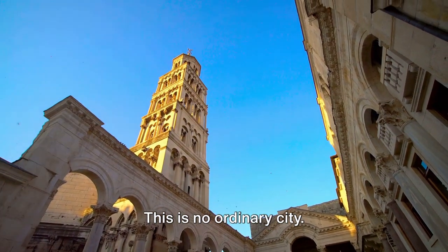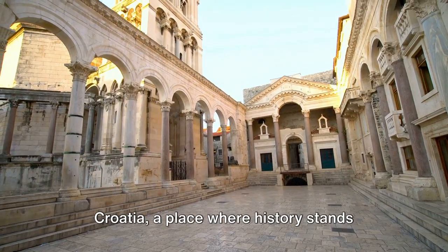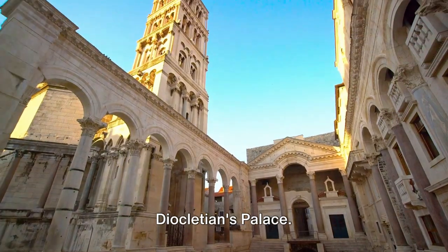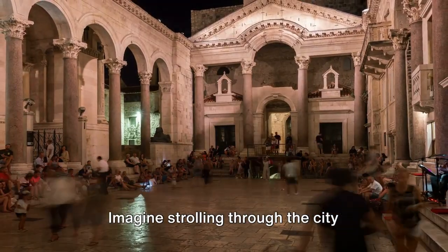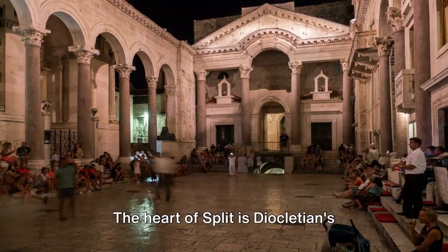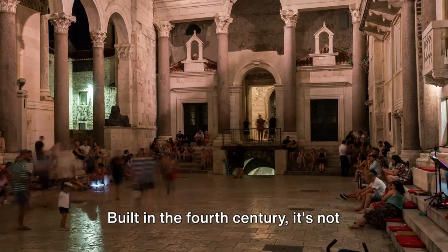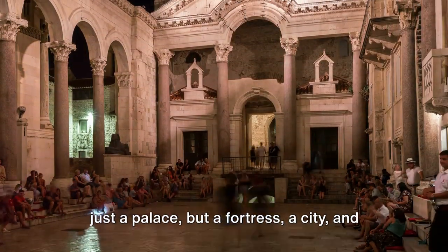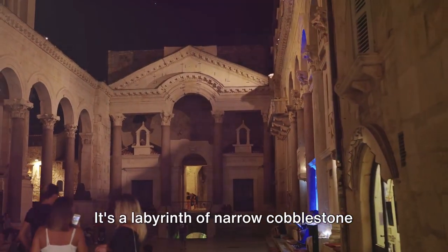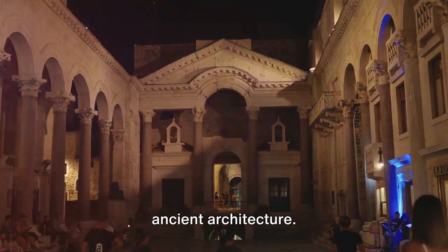This is no ordinary city. This is Split, the second-largest city in Croatia, a place where history stands still, nestled within the grandeur of Diocletian's Palace. Imagine strolling through the city streets, where every turn takes you back to the Roman era. The heart of Split is Diocletian's Palace, a UNESCO World Heritage Site. Built in the 4th century, it's not just a palace but a fortress, a city, and a living museum. It's a labyrinth of narrow cobblestone streets, hidden courtyards, and majestic ancient architecture.